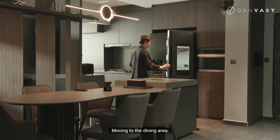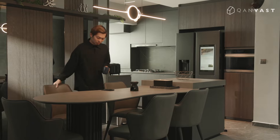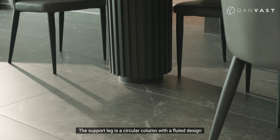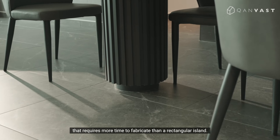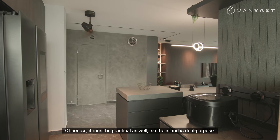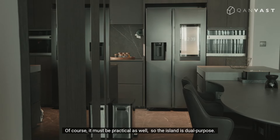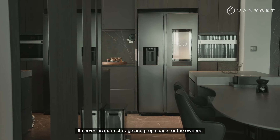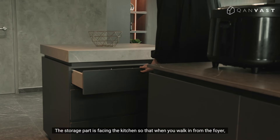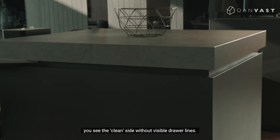Moving to the dining area, this customized kitchen island will immediately catch your attention. It's not just the tabletop that curves — the support leg is a circular column with a fluted design that requires more time to fabricate than a rectangular island. Of course, it must be practical as well, so the island is dual purpose: it serves as extra storage and prep space. The storage side faces the kitchen, so when you walk in from the front, you'll see the clean side without visible drawer lines.